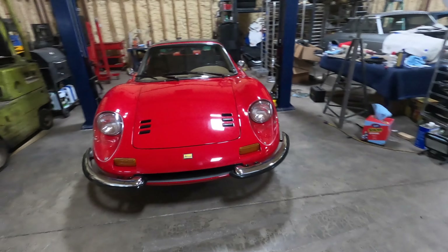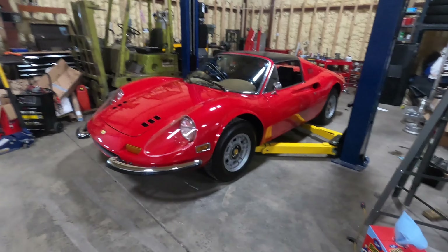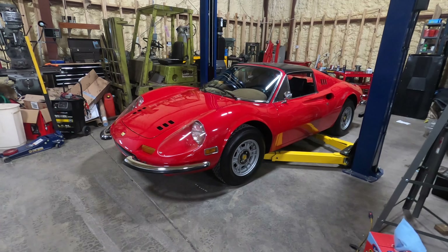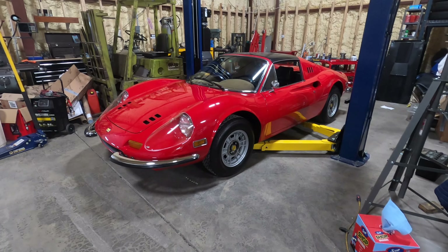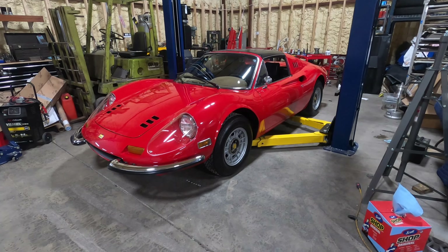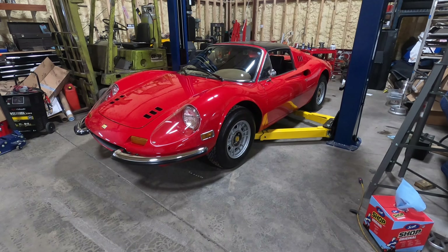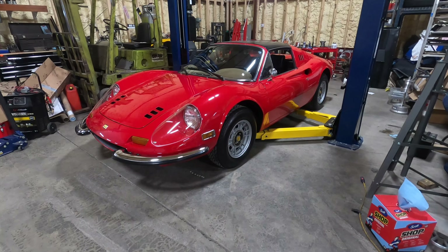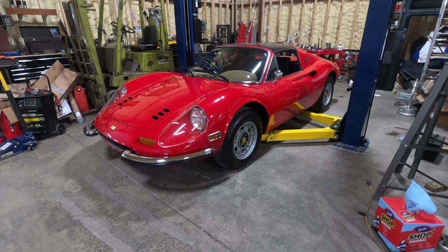I have a 246 Dino — is it a Dino Ferrari or is it a Dino? It's really kind of confusing sometimes, but this would be considered a 246 GTS Dino. Officially, the reason why the confusion is there is because Dino is a brand that Ferrari created in the late '60s, early '70s.